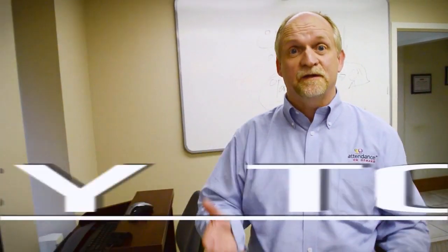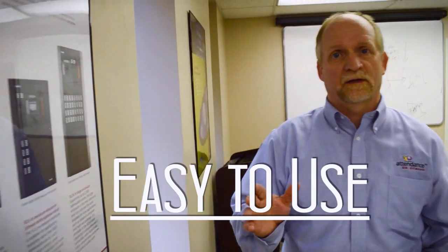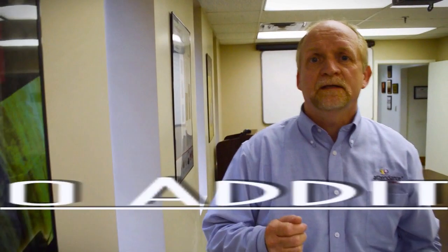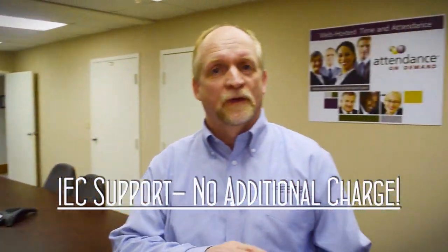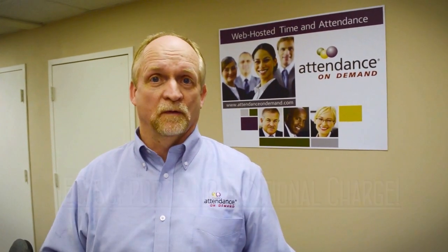Attendance On Demand is easy to use. With thousands of databases across the country, our clients tell us they love how easy it is to get reports and to use the software. Attendance On Demand comes with international equipment support — without any additional charge, you can call in all during the day and ask for support. The first step is to simply give us a call or contact us through email, and we can set you up online for a demo that only takes 15 minutes.